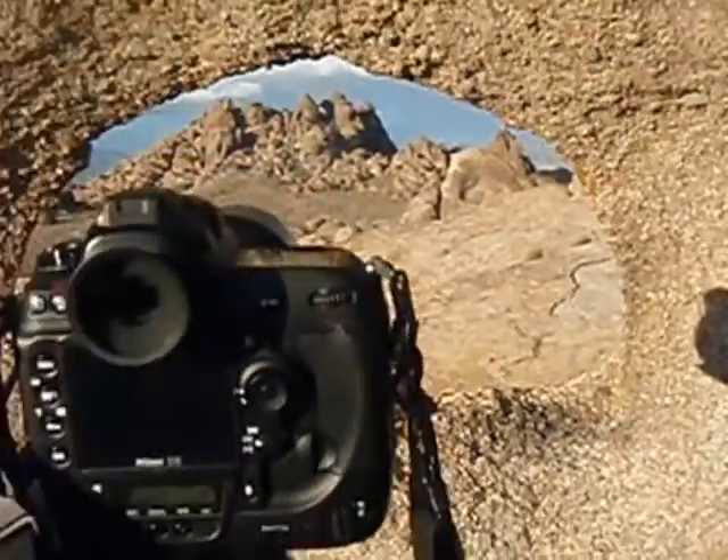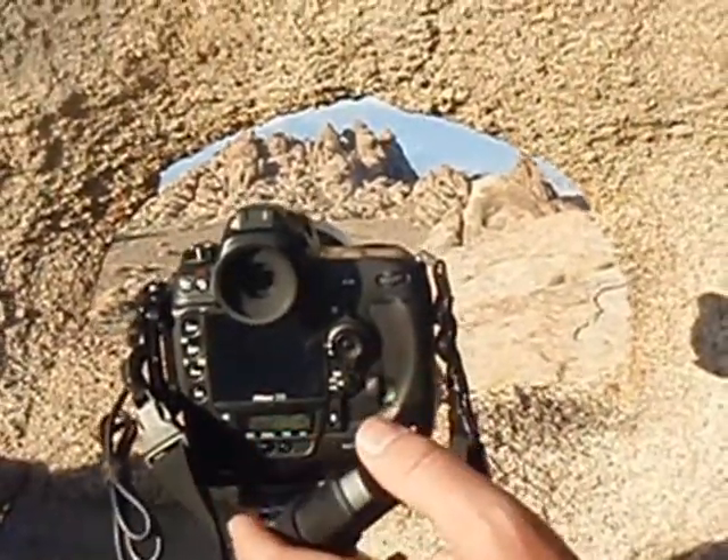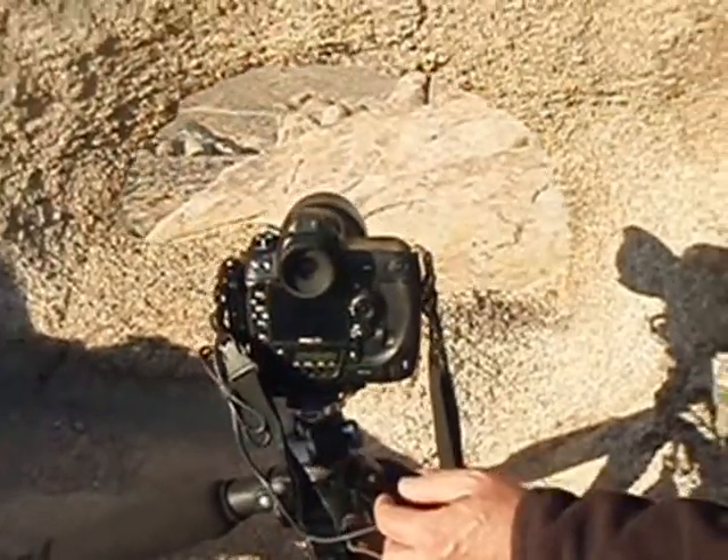I'm shooting with a pretty wide angle lens and I'm using a mirror lockup with a shutter release, just to ensure absolute stillness in the image.